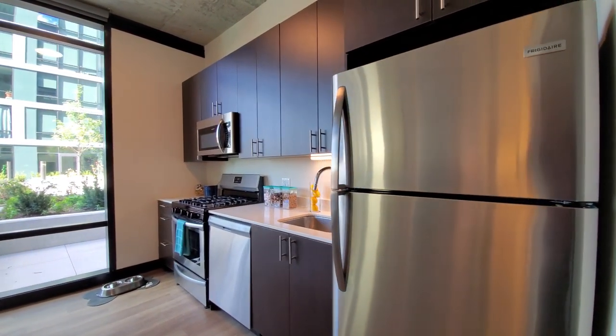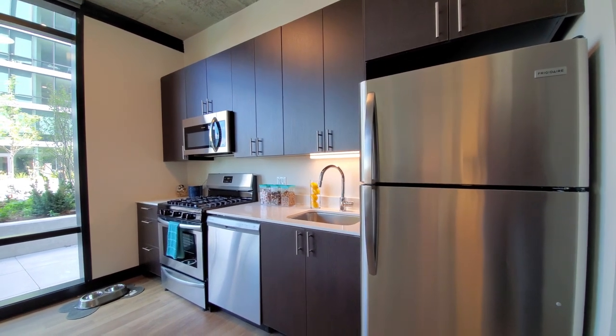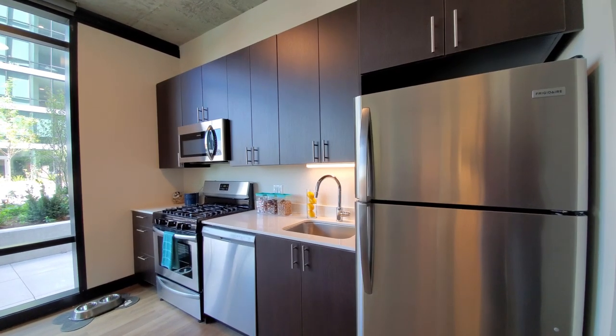I have an efficient one-wall kitchen with a five-burner gas range, dishwasher, built-in microwave, and 42-inch upper cabinets.